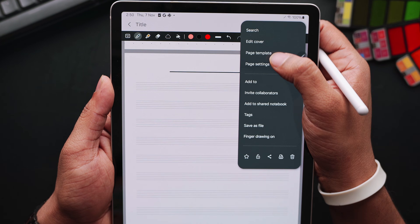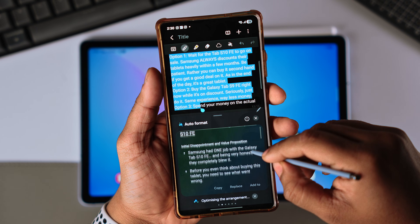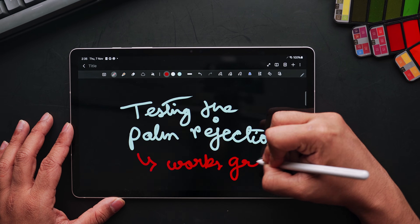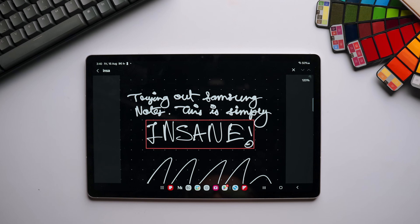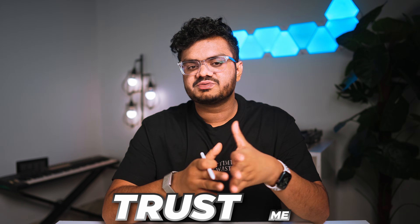In conclusion, Samsung Notes in 2026 is more than just a note-taking app — it's a powerhouse productivity tool that has set a new standard for Android tablets and smartphones. From its clean UI and versatile note-taking options to the new Galaxy AI features, Samsung Notes truly has it all. The S Pen integration remains unmatched on Android, and the fact that it's free and completely optimized for the Samsung ecosystem makes it the go-to choice for Samsung users. Samsung Notes really deserves your attention in 2026 — it's still the king.